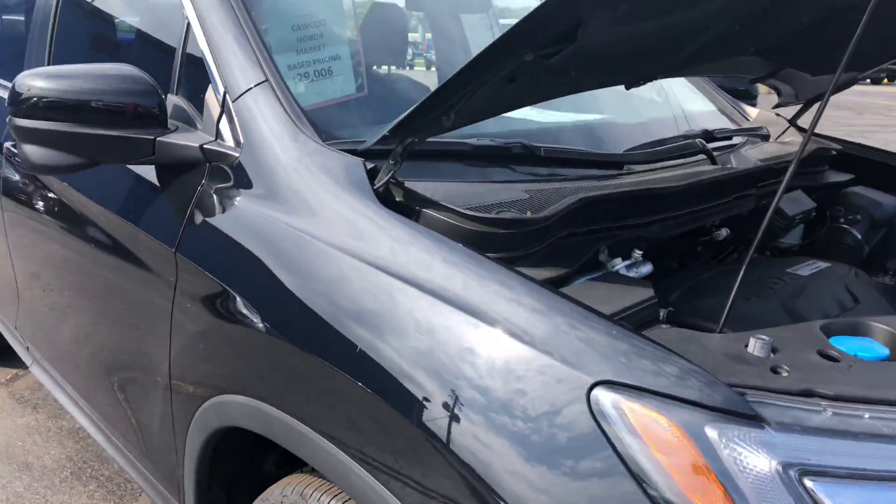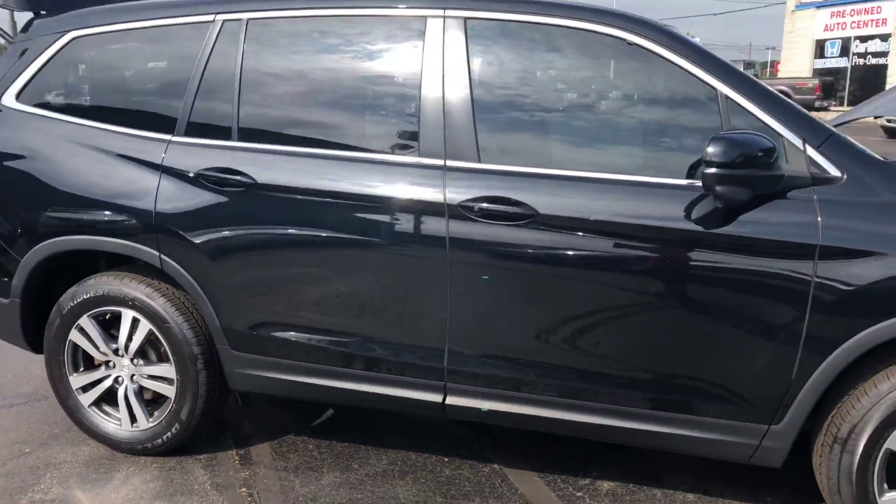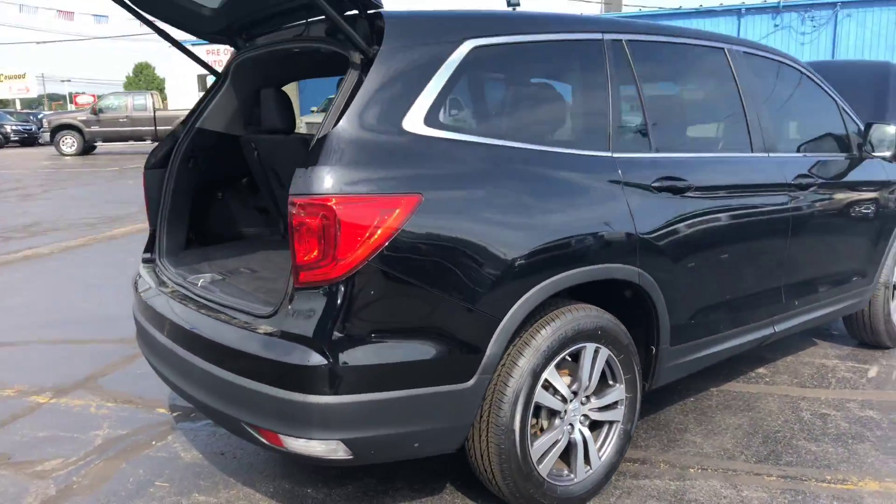It is market-based priced at $29,000 — an excellent deal. Again, 2016 Honda Pilot EXL, 57,000 miles. Come on down to Kay Wood Honda in Port Huron.